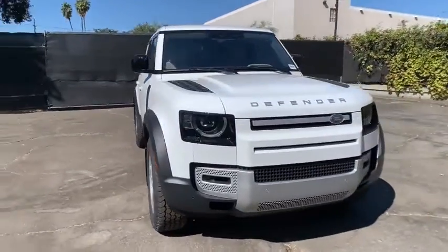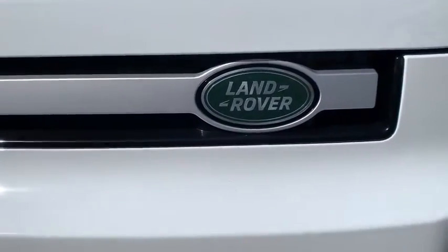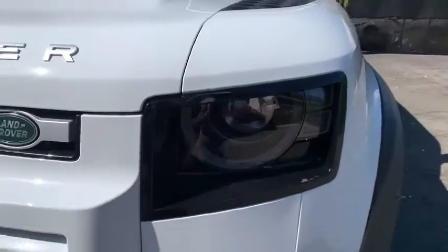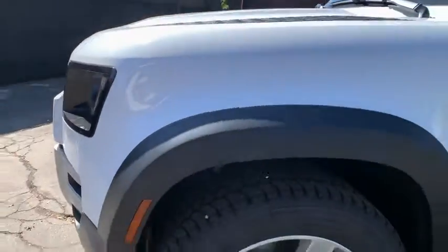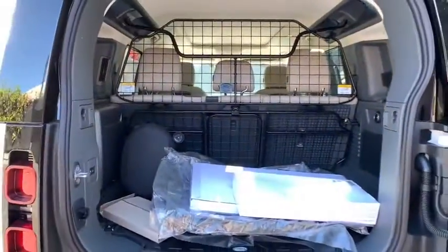Here are some of this vehicle's great options: backup camera, power passenger seat, steering wheel audio controls, remote engine start, traction control, stability control, lane departure warning, navigation system, keyless entry, anti-lock braking system.